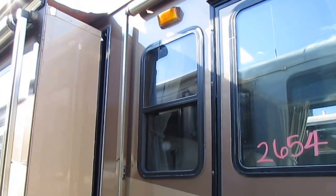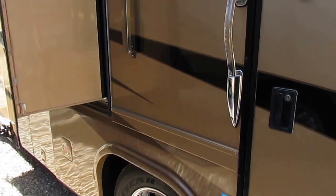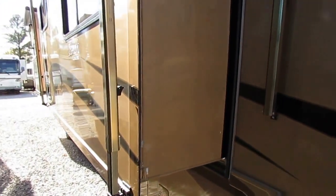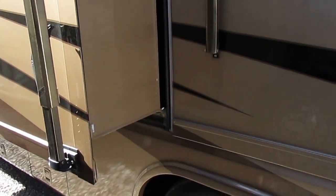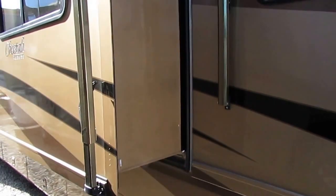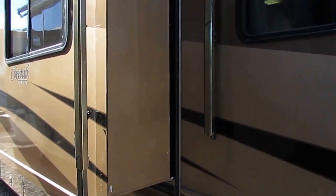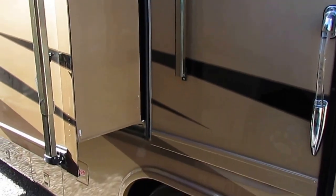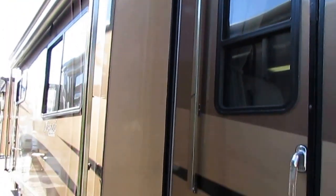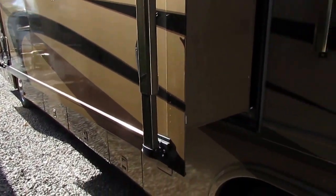This is going to tow pretty much whatever you want to put behind it. This is built by Monaco, and the Safari is their top-of-the-line model. It's got a nine-layer roof — the only Monaco product, including Holiday Rambler, that has an aluminum roof. It's a nine-layer aluminum top roof, insulated, with five-layer walls and five-layer floors. The R-factor on these things are top-of-class. These are perfect wintertime motorhomes.